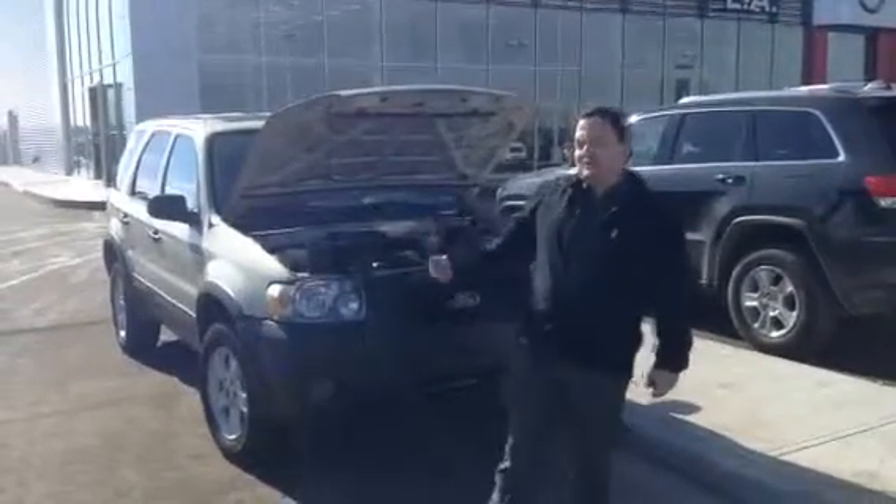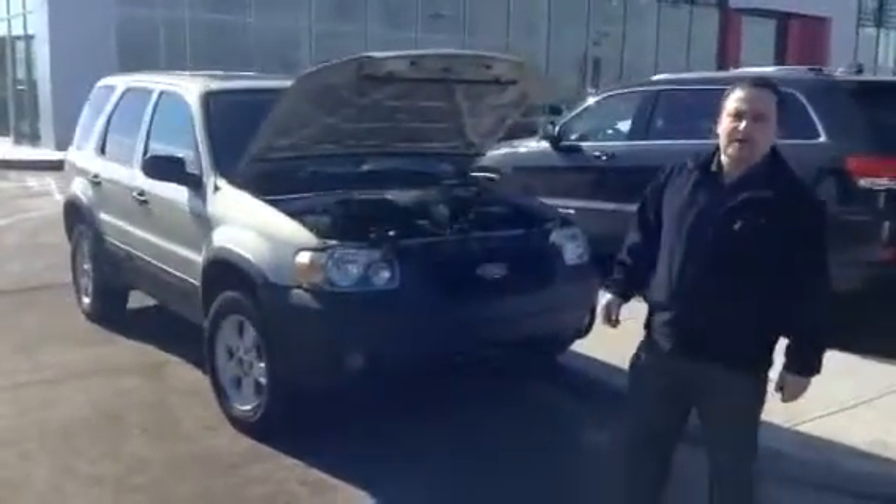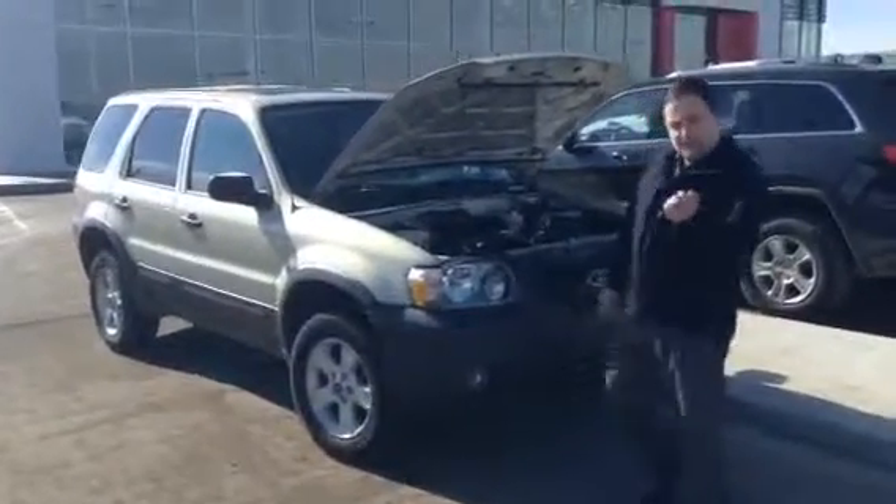Hey, it's Shawn here at LA Nissan. Here's the 2006 Escape you inquired about. This thing's in great shape, especially for a 2006.